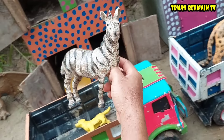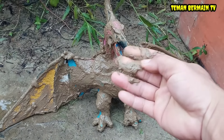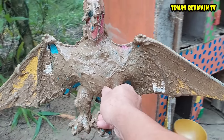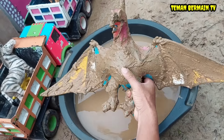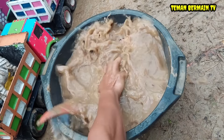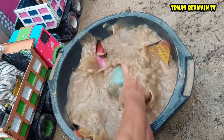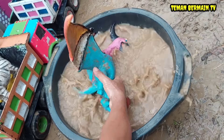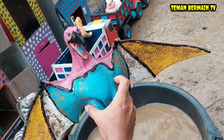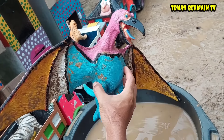Mantap betul, warnanya hitam putih, keren! Wow, lihat ada hewan yang kotor, hewannya besar sekali, punya sayap. Kira-kira ini hewan apa ya? Kita bersihkan dulu. Ternyata ini hewan dinosaurus terbang, ini namanya pterodaktil.